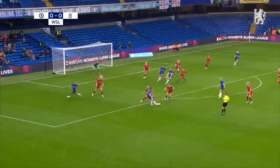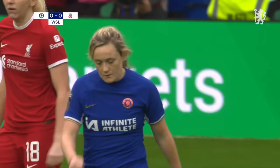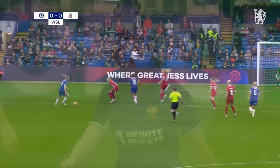Charles plays it to Cuthbert, who takes a touch and lets fly. It wasn't that far away — did it take a deflection, or was it Laws that managed to push that one over? Good strike nonetheless.